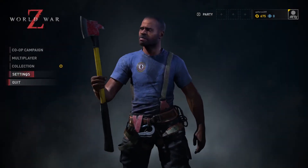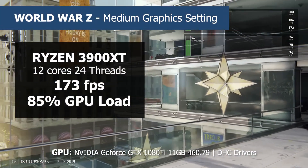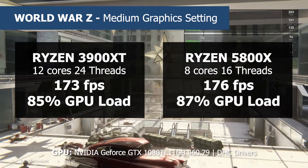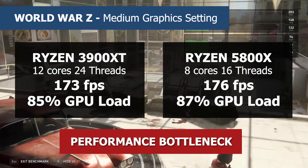Next up we're doing some games, starting with WWZ. The 3900 XT managed 173 FPS with 85% GPU load, and the 5800X came in slightly higher at 176 FPS and 87% GPU load. This tells us that in this game we're most likely limited by the GPU, RAM speed, or other factors — and not the CPU.